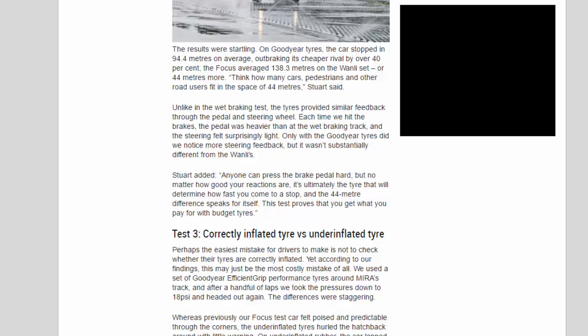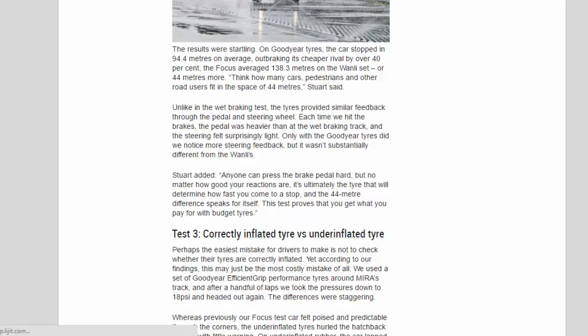Stewart added: anyone can press the brake pedal hard, but no matter how good your reactions are, it's ultimately the tire that will determine how fast you come to a stop — and the 44-meter difference speaks for itself. This test proves that you get what you pay for with budget tires.